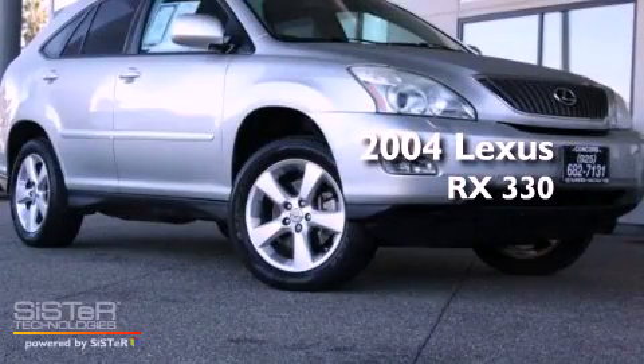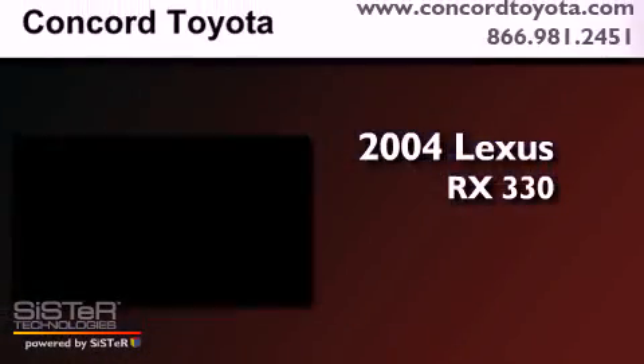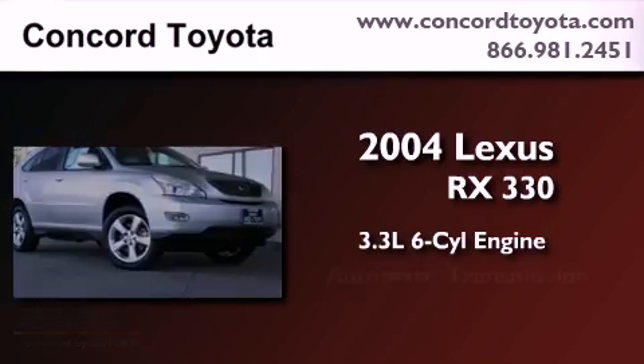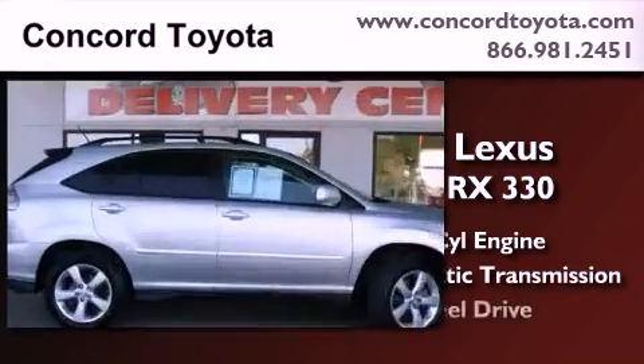This is a 2004 Lexus RX 330. It features a 3.3 liter 6-cylinder engine, an automatic transmission, and all-wheel drive.